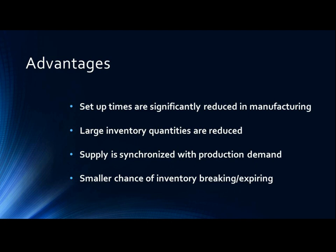The supply of materials are delivered based on this request, which results in fewer inventories to monitor and report. Third, supply is synchronized with production demand. The optimal amount of inventory is on hand at any time. When parts move directly from the truck to the point of assembly, the need for storage facilities is reduced. Fourth, there is a smaller chance of inventory breaking or expiring, so the quality of the product is guaranteed to be ideal.